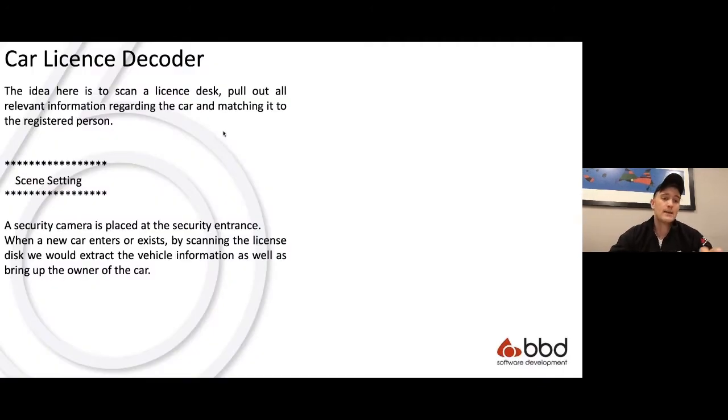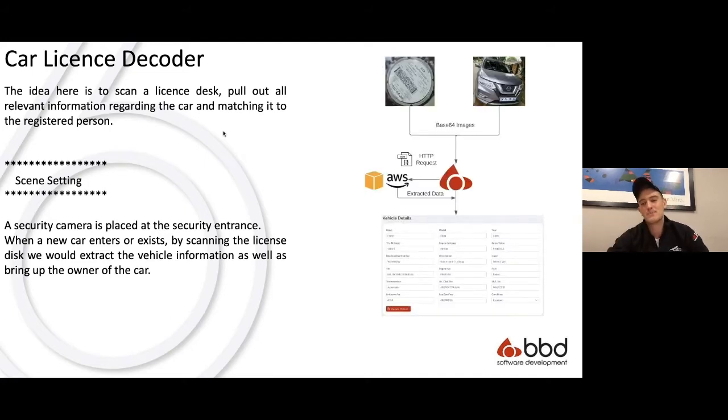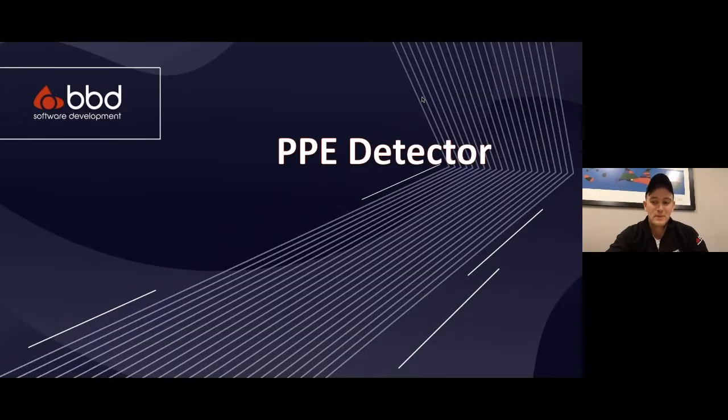The car license disc decoder: the idea is to scan the license disc, pull out all the relevant information about the car, and match it to the registered person. Having security guards snap a picture of the license disc will pull up who the owner of the vehicle is — just to make sure, for example, that someone isn't driving a mate's car. Same flow: scan the barcode, send a request to AWS, and it returns the decoded data.